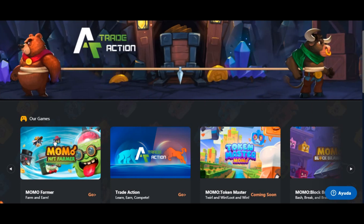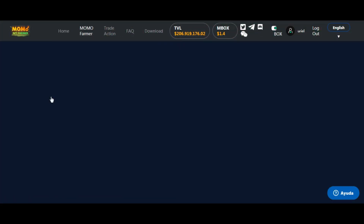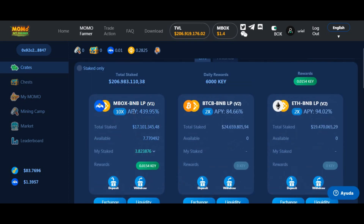¿Qué tiene Mobox de diferente? Lo primero que vamos a encontrar es esta opción de Momo Farmer. Entramos a Momo Farmer y vemos que es una DeFi como las tradicionales, con sus pools. No hay diferencia con ninguna: pool con LP, con su propia moneda llamada MBOX, que es de Mobox por supuesto. Pero acá vemos una moneda nueva además de MBOX, que tiene un valor de 1,30. Nos encontramos con la moneda llamada Ki.